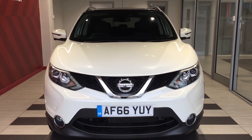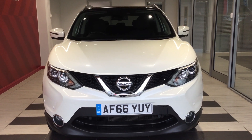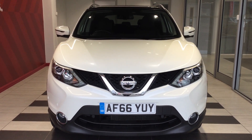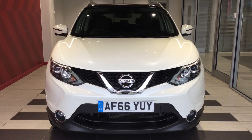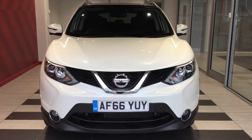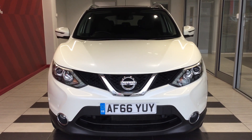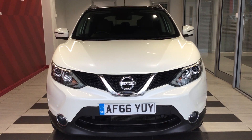Welcome to Smith's Nissan here in Peterborough. Today we'll be looking at a Nissan Qashqai 1.2 GTT Tecna in Storm White, registration Alpha Foxtrot 66 Yankee Uniform Yankee. If you require any more information on this vehicle then please ring Richard directly on 01733 267 606, where he can give you more information on this vehicle.